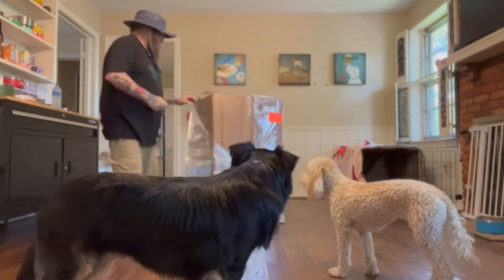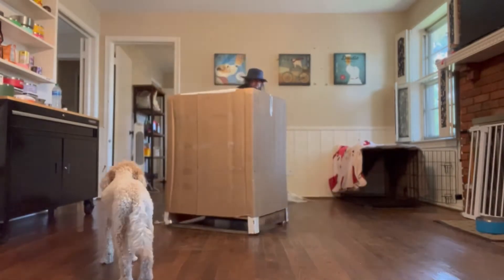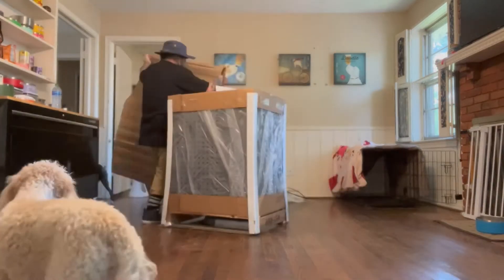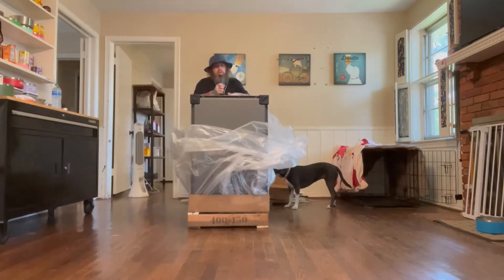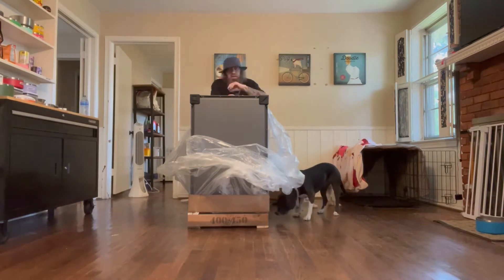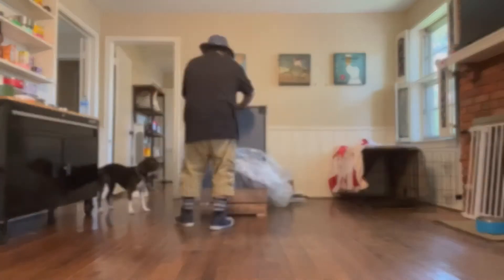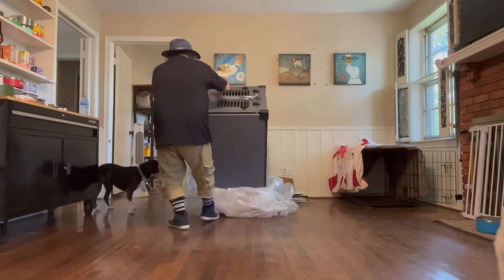The crate is here, so let's get to unboxing. I'm already amazed by this crate — here it is, ladies and gentlemen.